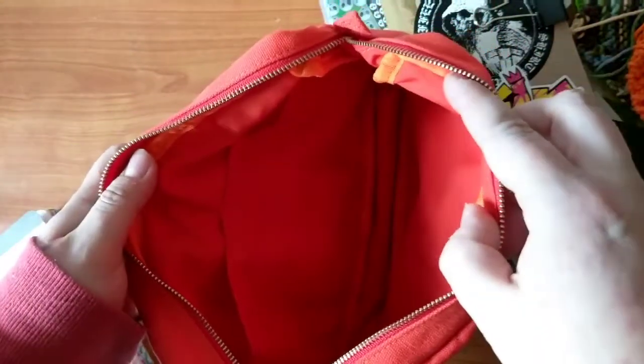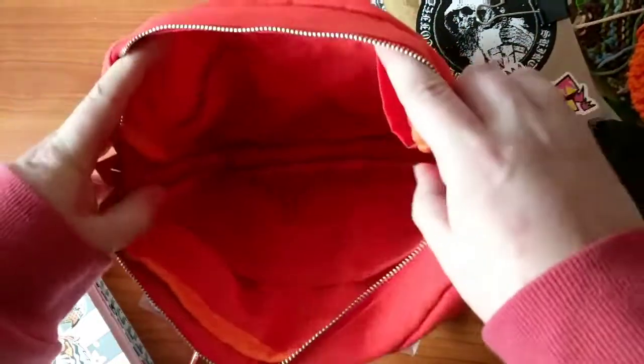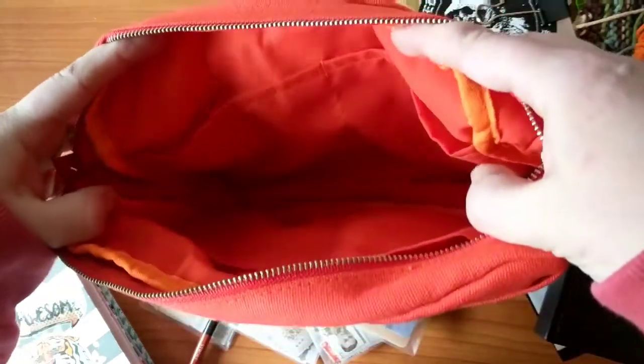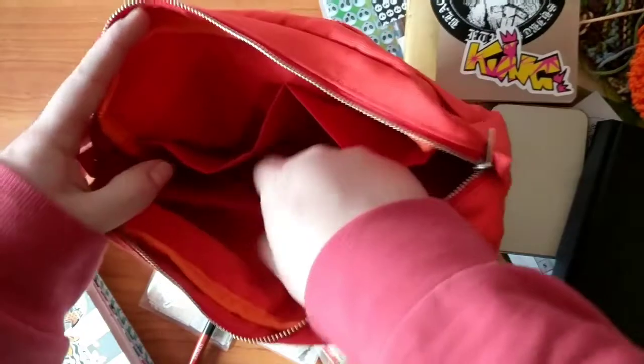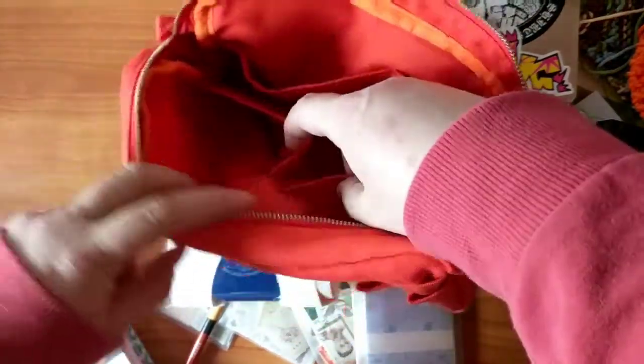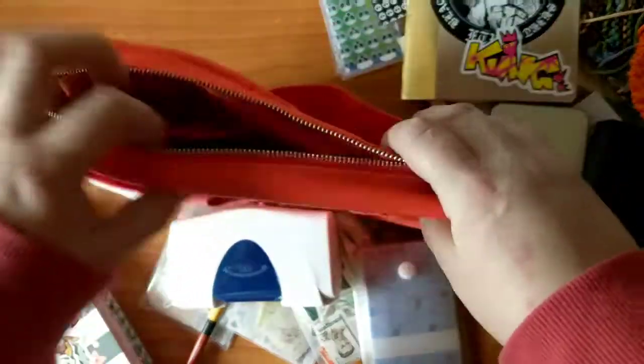It's super rainy here today because the weather's just been all over the place, but I think you should be able to see it. On the inside it's got two pockets on this side and the same shape on the other side, and then there's the big middle one.